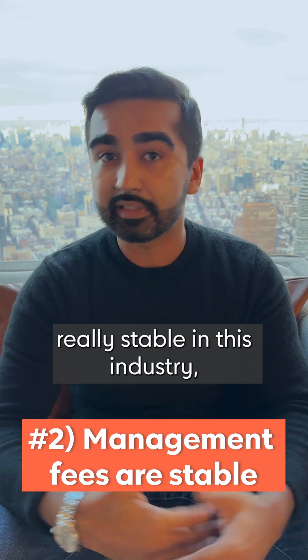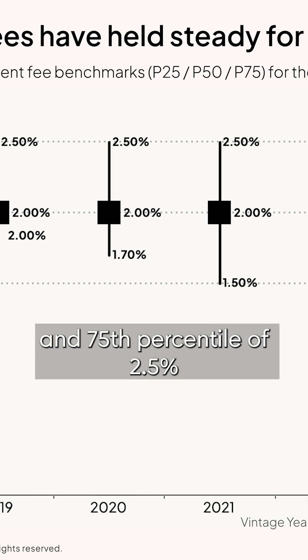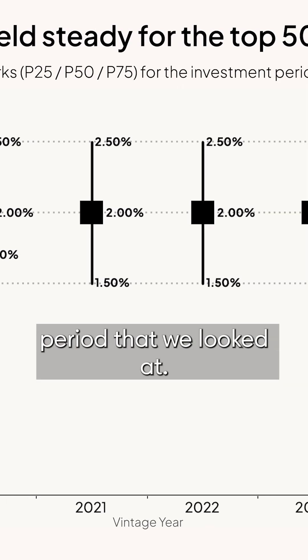Number two: management fees are really stable in this industry, with a median of 2% and a 75th percentile of 2.5% throughout the eight-year period that we looked at.